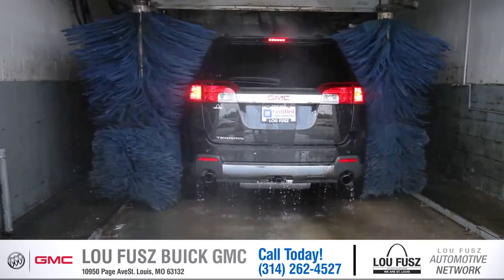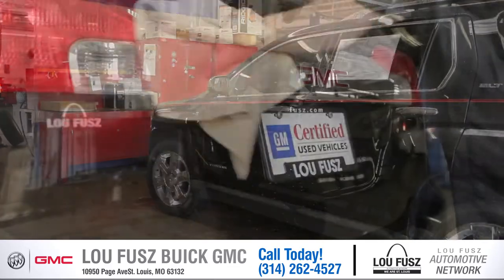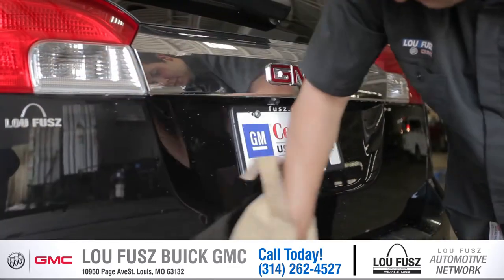First off, we take a car and we run it through the wash, and then we'll pull it into our bay where we shammy it down to make sure there's no water spots or anything on it.